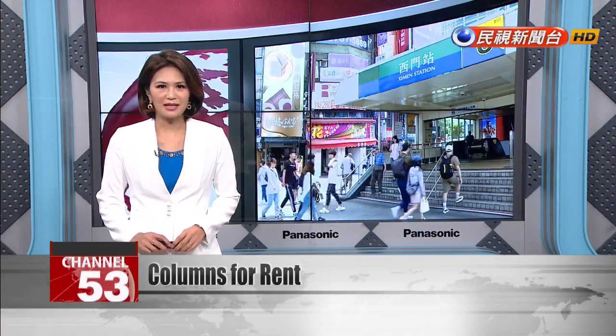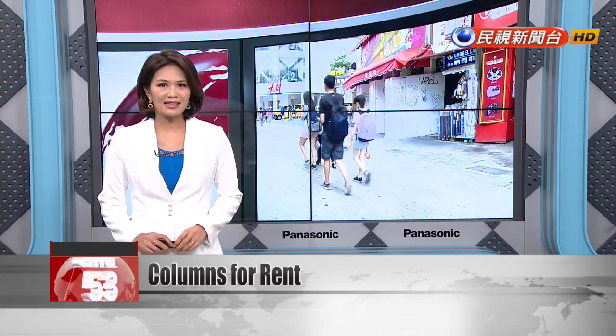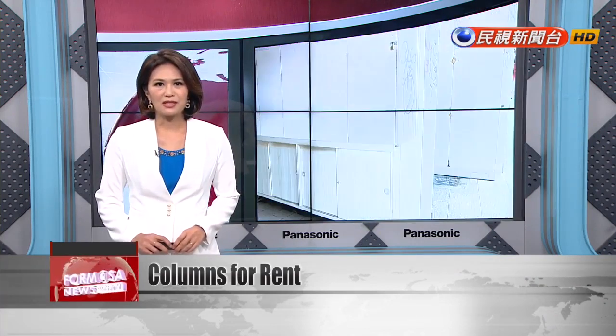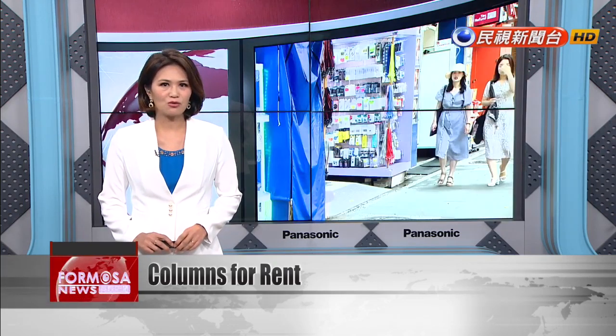Renting a storefront in downtown Taipei can be out of reach for many retailers. Some have turned to renting columns instead. In the shopping district of Ximending, retailers can rent the pillars that hold up the roof outside storefronts.